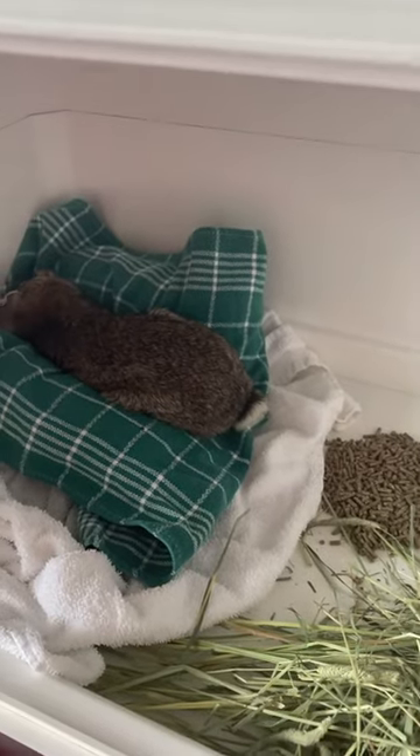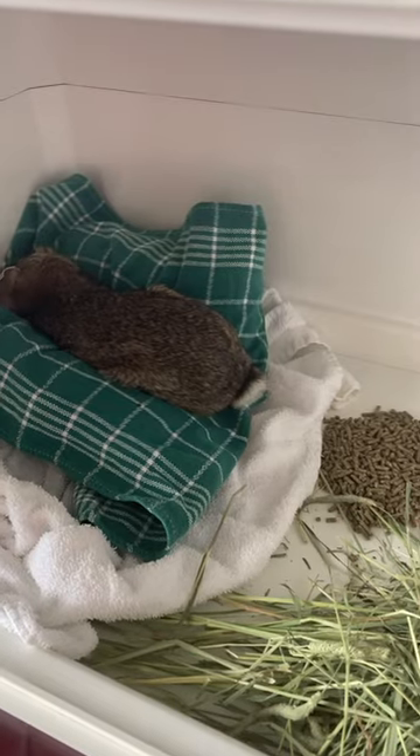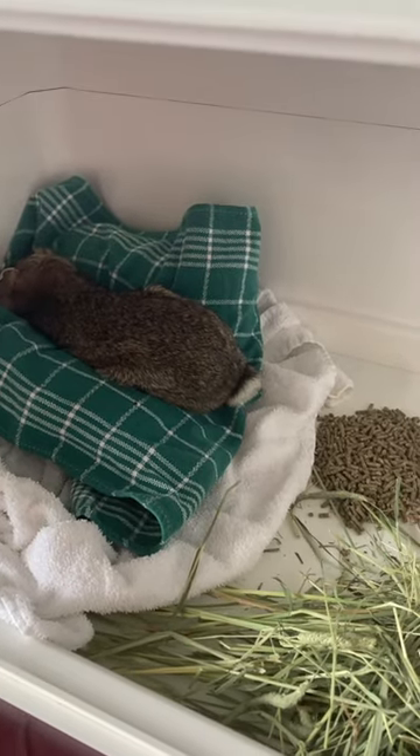This is an adult cottontail that has a condition called torticollis, which is a head injury and it causes head tilt.